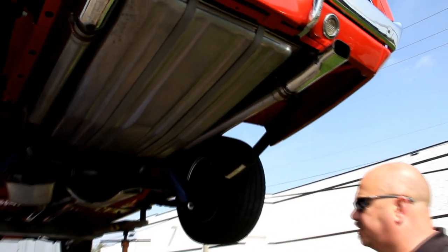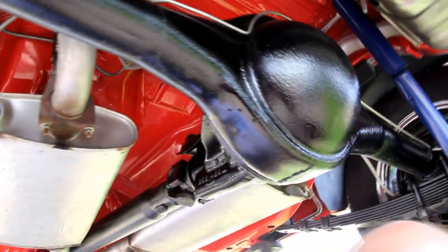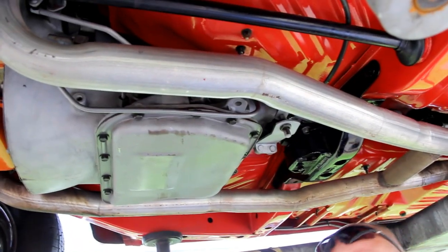Alright, we're underneath the Charger now. It is beautiful under here — the frame looks brand new, the trunk floor looks new, the drop downs look new, the tank is new, the exhaust system is new. You can tell the springs are new — they've still got the sticker on them. The shocks are new. There's a Sure Grip and 3.23 gears in a 489 case. The frame is beautiful up here, the floorboards look like they were never messed with — all original. Of course it was done on a rotisserie, and you can see all the paint work. The transmission and motor are numbers matching.